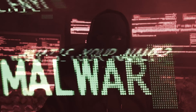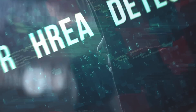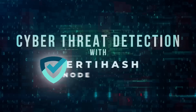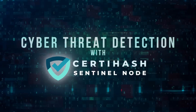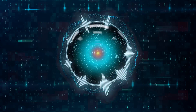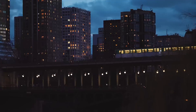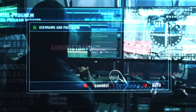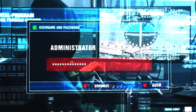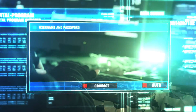Hackers are stepping up their attacks to access private information, and we are seeing a massive assault of hacker attacks. Cyber threats are a major concern for businesses today. The average cost of a data breach is $4.24 million, and the average time to detect a breach is 221 days.